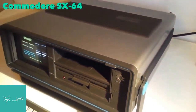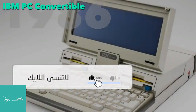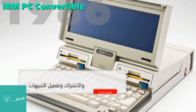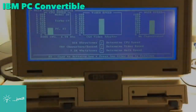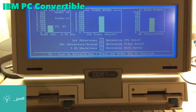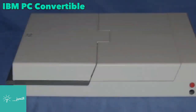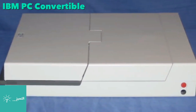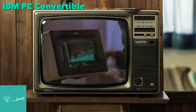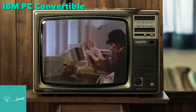The IBM PC Convertible was the first laptop to use the 3.5-inch floppy disk format, which went on to become the industry standard. Like modern laptops, it featured power management and the ability to run from batteries.